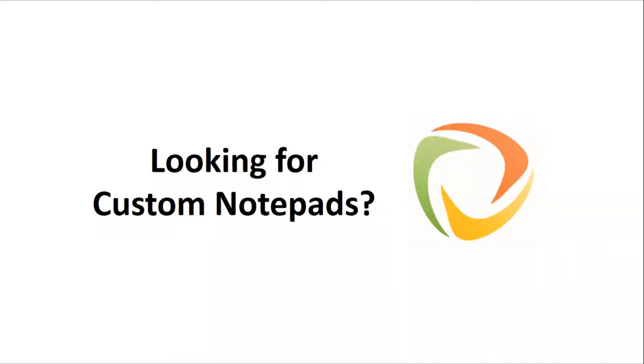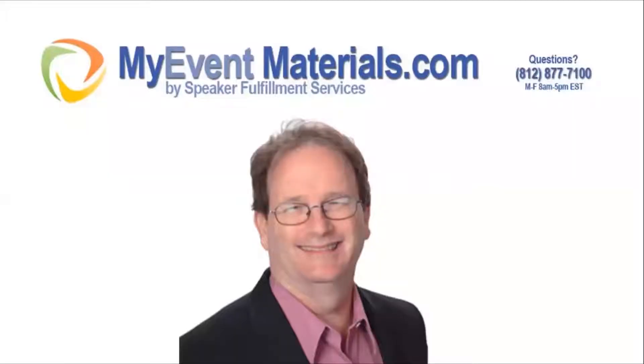Are you looking for custom notepads? Hi, this is Brett Ridgway from MyEventMaterials.com.